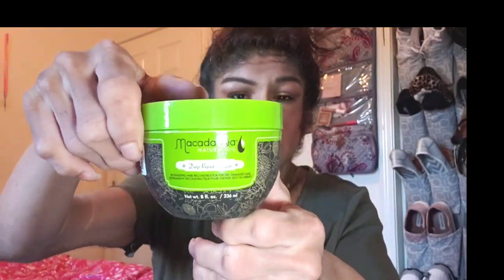The next thing I got was a hair mask. You guys know I have curly hair, and by the time you see this video I will have shown you how I cut my hair — I got blunt bangs. I got the Macadamia Natural Oils hair mask. I don't think I've ever tried this brand before.